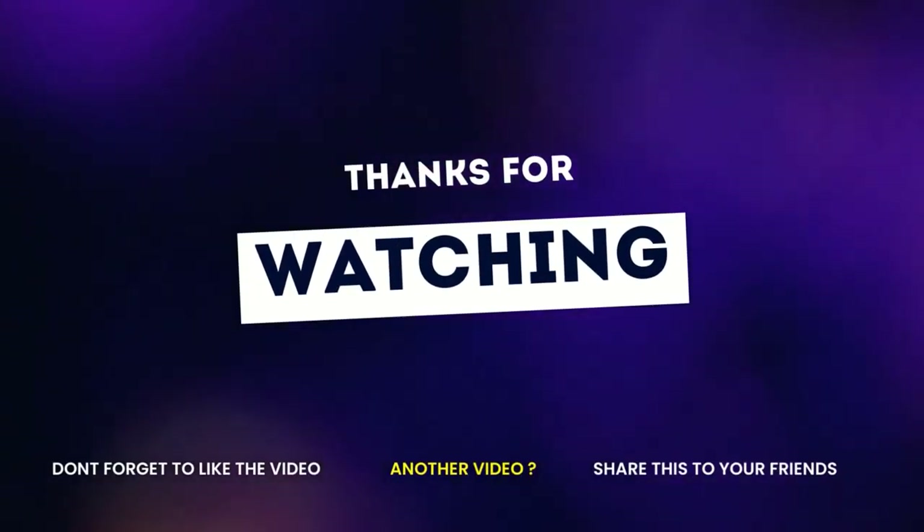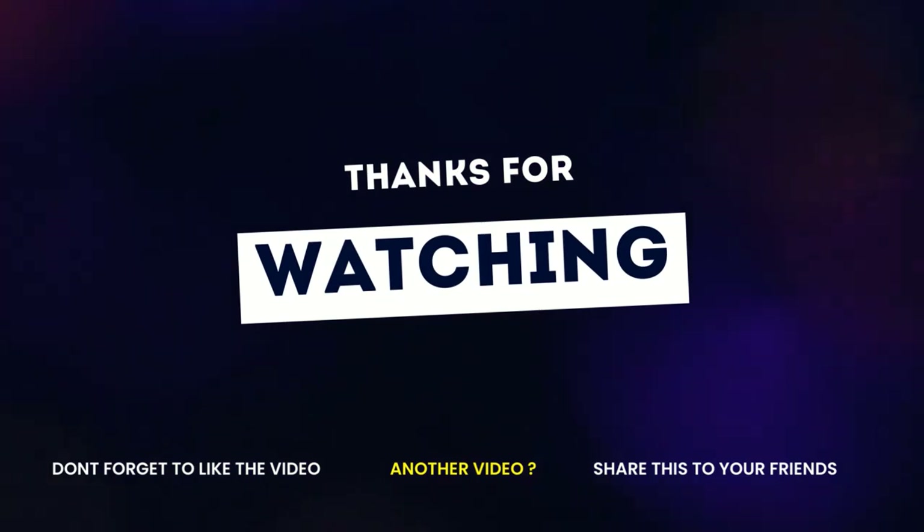If you enjoyed this video, please like, comment, and don't forget to subscribe.